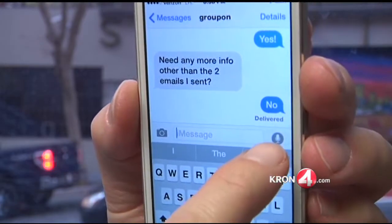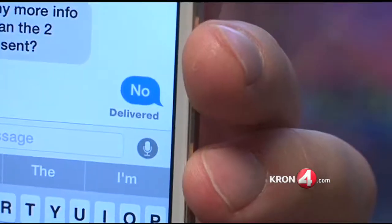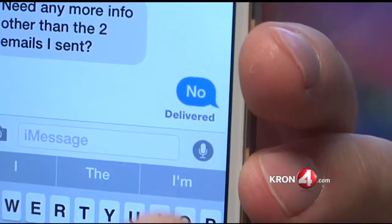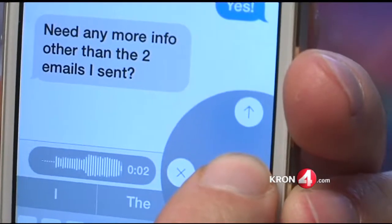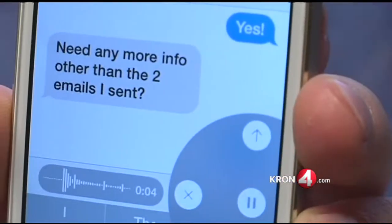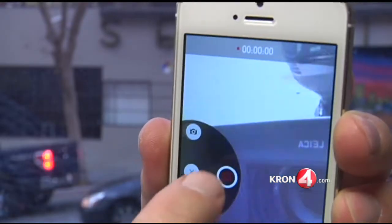This is my favorite new feature — it really beefs up text messaging. In iOS 8, when you send a text message, instead of typing, you can hold down the mic button and send an audio message. Or on the other side of the typing box, you can press the video camera button and send a video text.